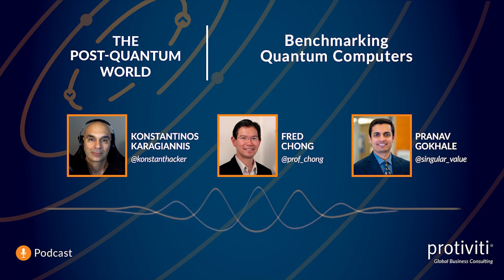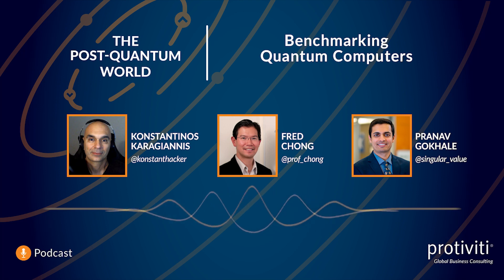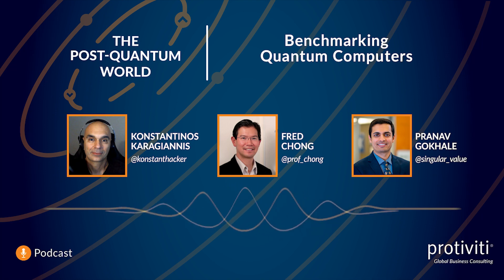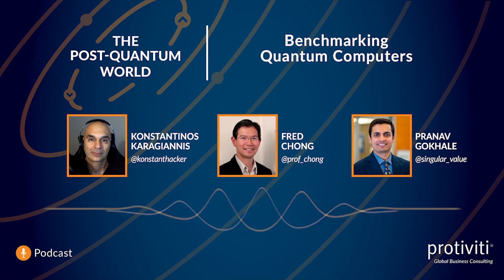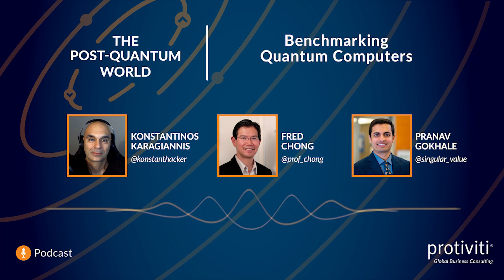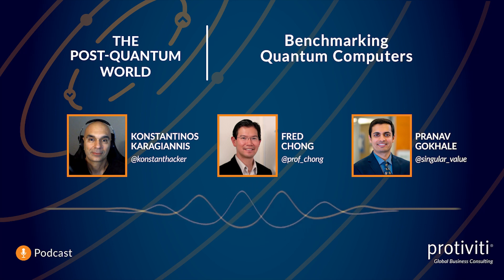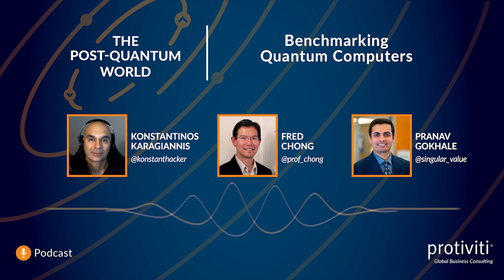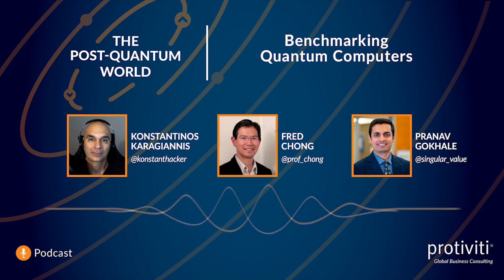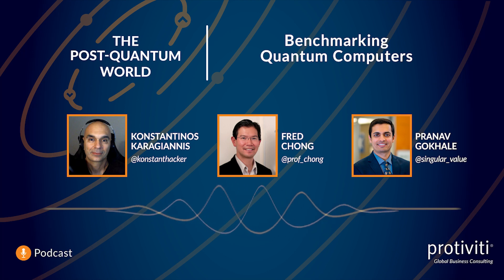We can split this up: I'll talk about the application side, and then Fred can talk about how these applications stress different pieces of hardware. Starting from the top, we tried to look at a wide range of applications. You can't have a full suite of tests unless you have things like QAOA — quantum approximate optimization algorithm — which can be used for financial applications, looking at how to optimize a route for a shipping or logistics company. Another domain is chemistry: variational quantum eigensolver for finding ground states of molecules, which helps scientists predict reaction rates and potentially develop better drugs.